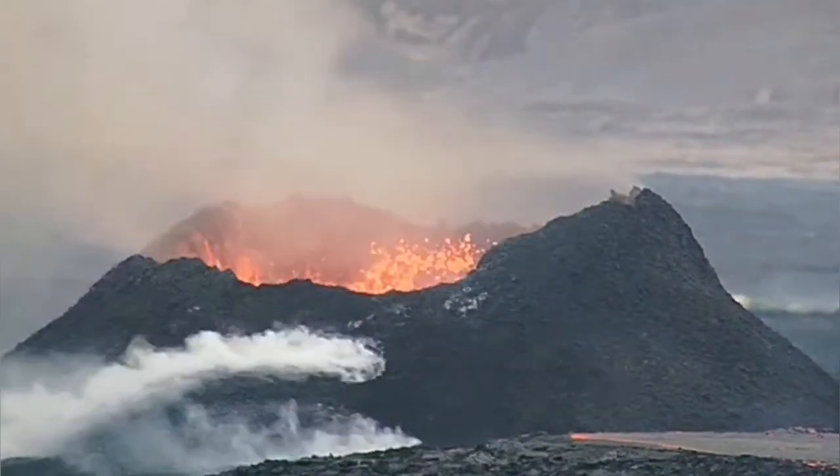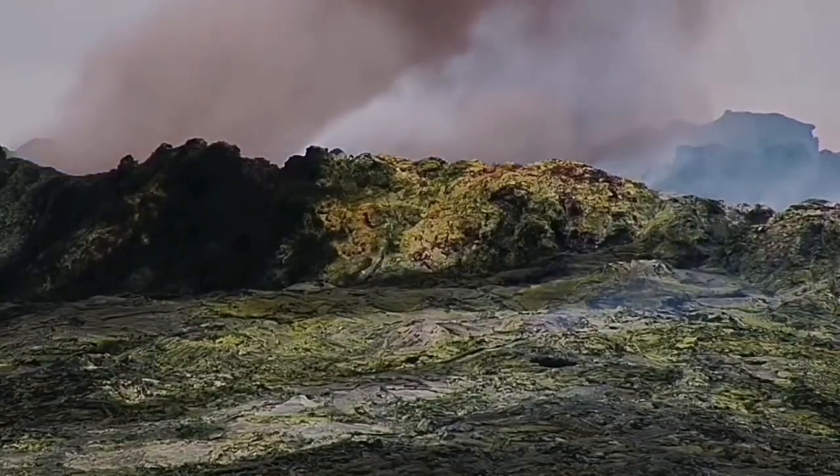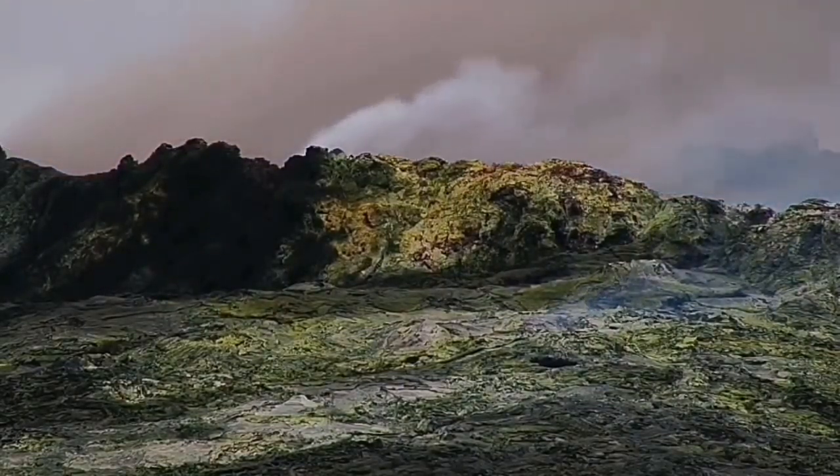This is iron oxide — it appears red immediately on contact with the atmosphere after a few days. We are seeing something similar in the Fagradalsfjall volcano. This volcano is becoming very similar to that one.